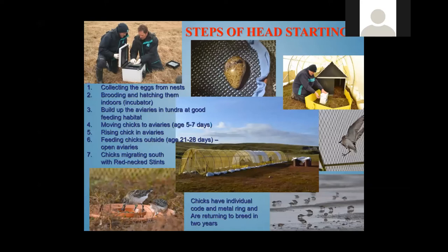Every year we collect something like 30 eggs from the nests and raise the chicks in semi-captive conditions. This project is five times more effective in producing chicks than in nature because it helps us avoid predation. People collect the eggs, put them into an incubator, raise them for the first two weeks indoors, then build a special aviary and put the chicks there until they start flying and are ready for migration.